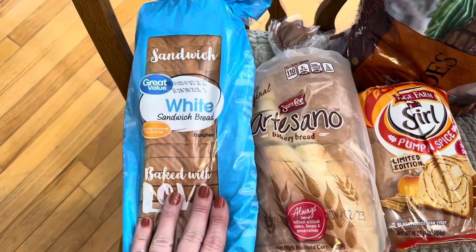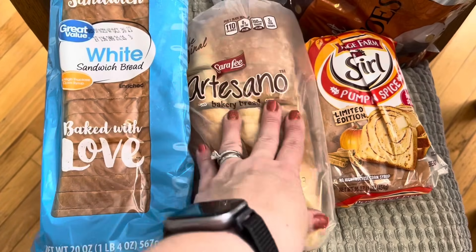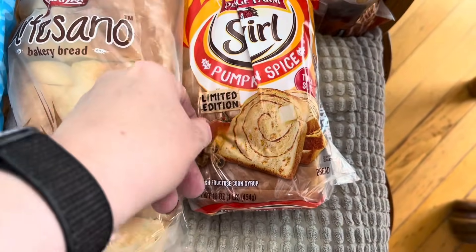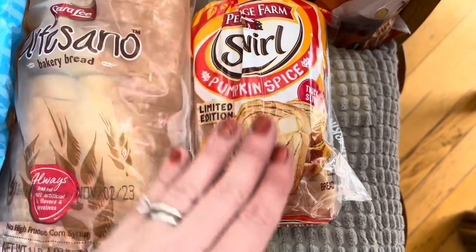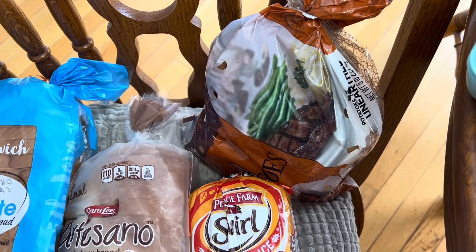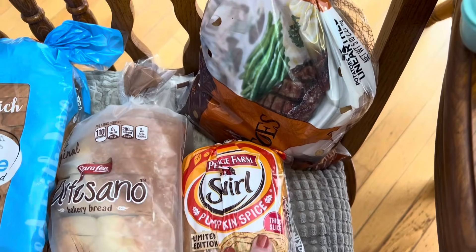All right, so we're going to start right here. I got a loaf of sliced white bread, I got some of the thick sliced Artesano bread, and then I found the pumpkin spice Pepperidge Farm swirl bread. And then my taters are sitting right here too. I got a five-pound bag of the russet taters.